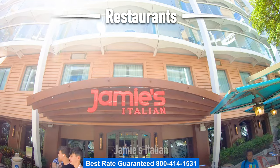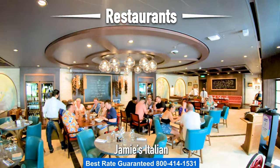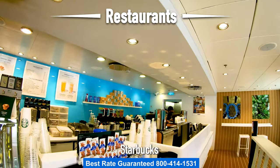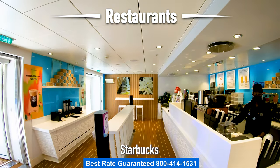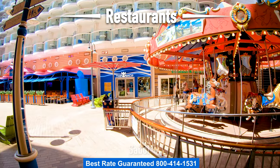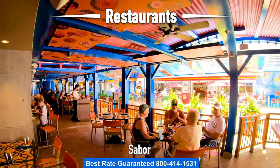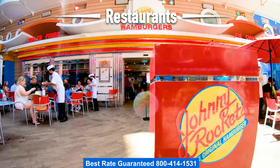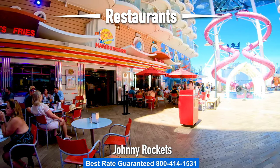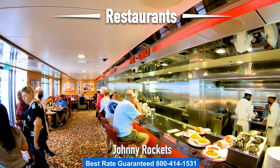Directly across from Park Cafe is Jamie's Italian — they make their own pasta. Over here on the boardwalk is Starbucks. There are complimentary coffees all over the ship, but if you'd like a specialty coffee, head over to Starbucks. Still here on the boardwalk, if we head past the carousel, we go right into Sabor, the Mexican restaurant, which is also specialty. Directly across from Sabor is Johnny Rockets, an old-time diner serving classic hamburgers and shakes. You can order right up at the bar.